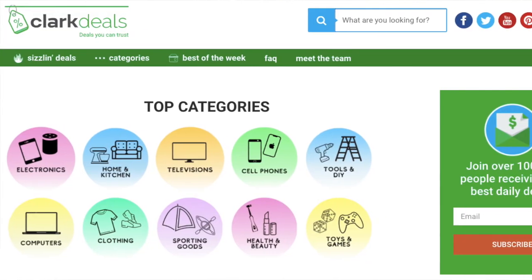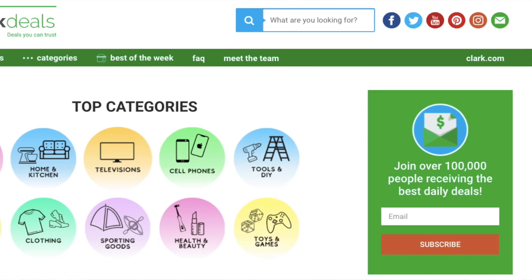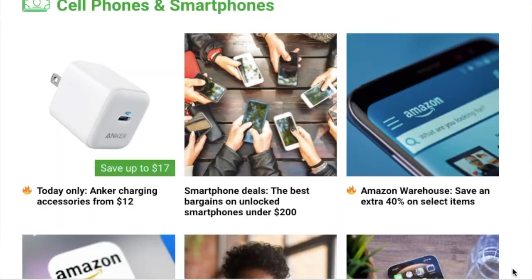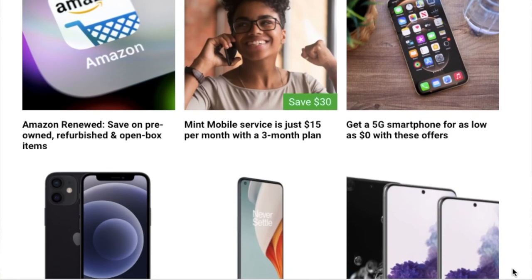You can also check out sites like ClarkDeals.com, which I'll leave a link to in the description. This is a fantastic site — their team is always searching the internet for some of the best deals on the market, including the best cell phone deals. It's a great site that's not just for saving money on cell phones; they really do a good job of finding great deals to help save you money.